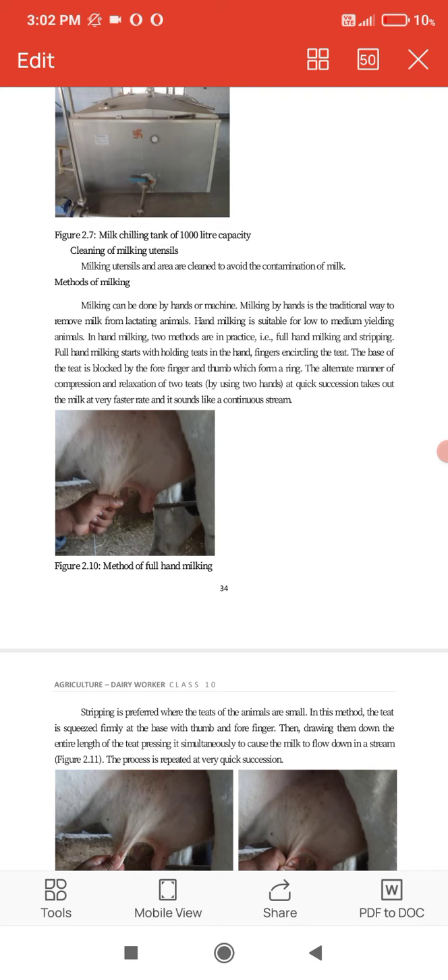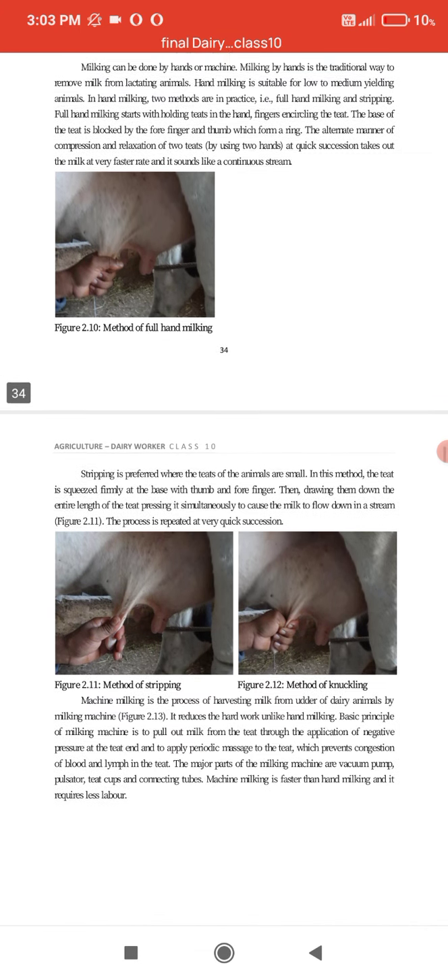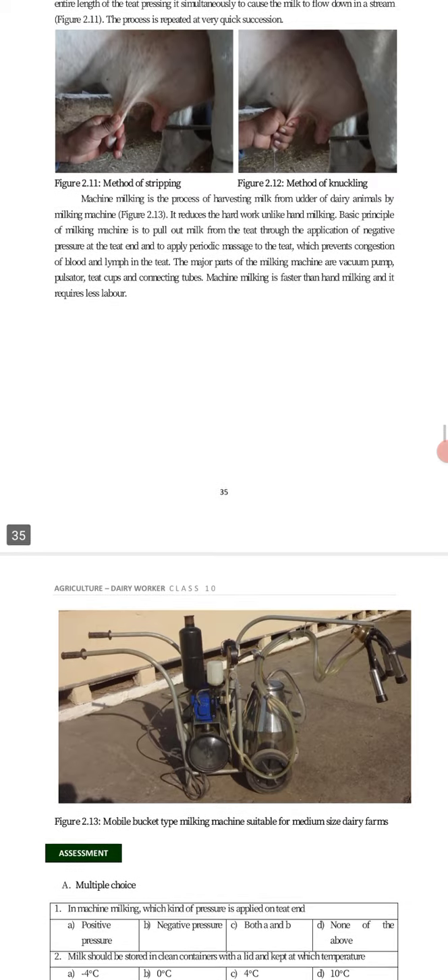Hand milking is suitable for low to medium income-yielding animals. There are two types of methods in practice: full hand milking and stripping. Full hand milking starts with holding the teat in the hand, fingers encircling the teat; the base is blocked by the forefinger and thumb forming a ring. Alternate compression and relaxation of the teats in quick succession produces milk at a fast rate in a continuous stream. Stripping is preferred when the teats of animals are small; the teats are squeezed firmly at the base with thumb and forefinger, then drawn down the entire length pressing simultaneously to cause milk to flow down in a stream, repeated in quick succession.